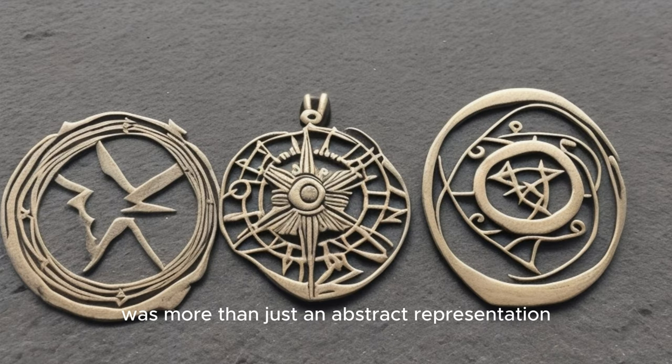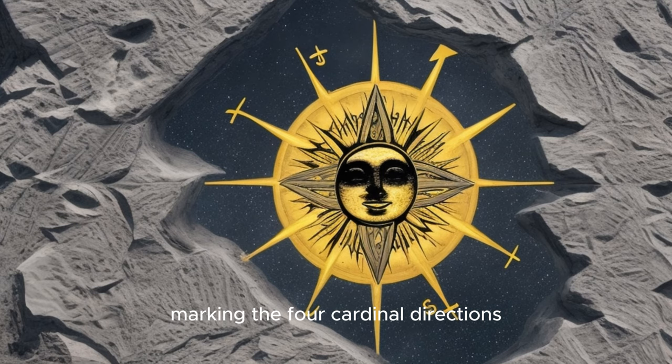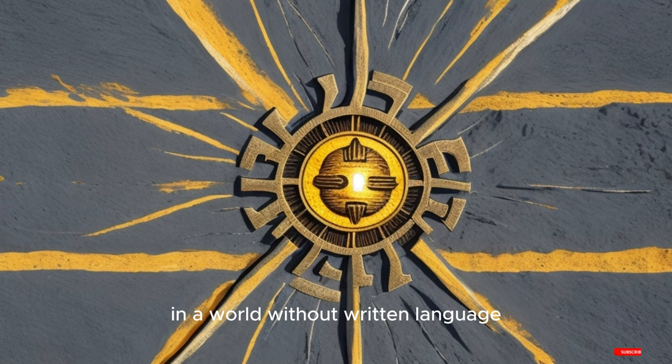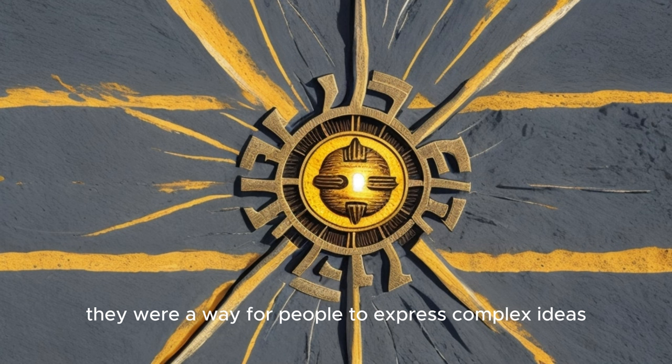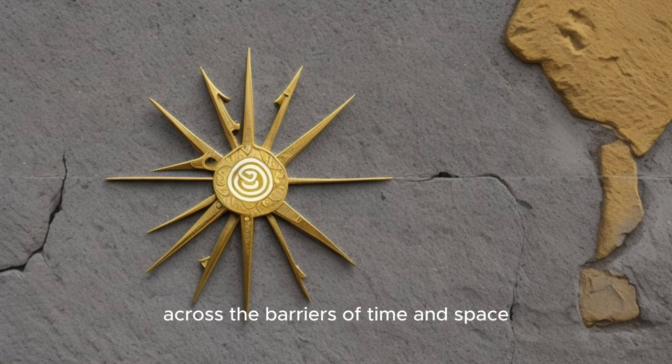But the Sun Cross was more than just an abstract representation of the Sun and Earth. It was also a tool for understanding the passing of time. The intersecting line, marking the four cardinal directions, could be used to track the Sun's movement across the sky, helping our ancestors understand the seasons and the cycles of nature. In a world without written language, symbols like the Sun Cross were a crucial means of communication — a way for people to express complex ideas about the world around them, and to connect with one another across the barriers of time and space.